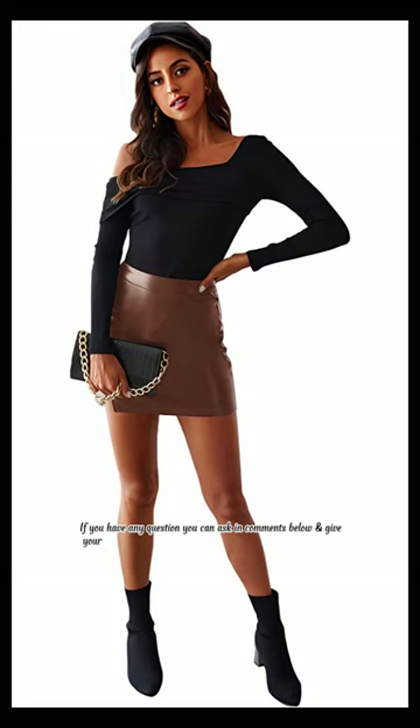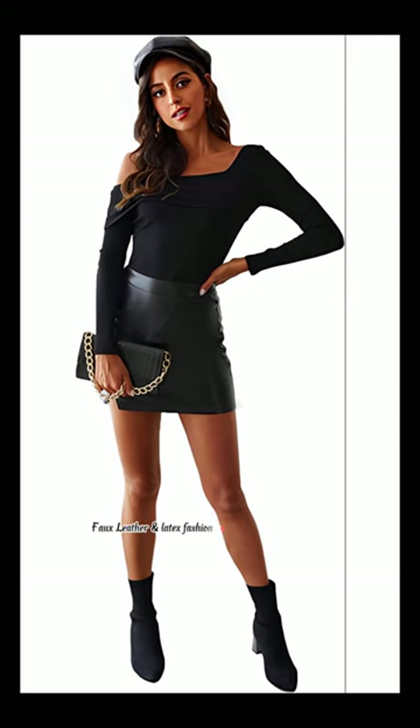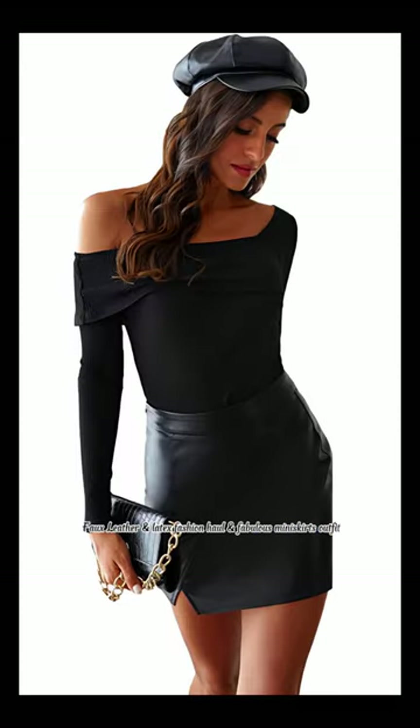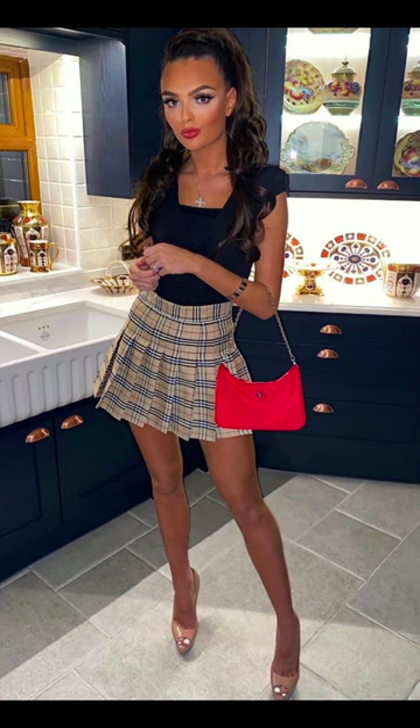Give your feedback about this video — I am waiting for your comments. Fox leather and latex fashion haul and fabulous mini skirts outfit ideas from Amazon. You can find them in the description below. Thanks for watching.